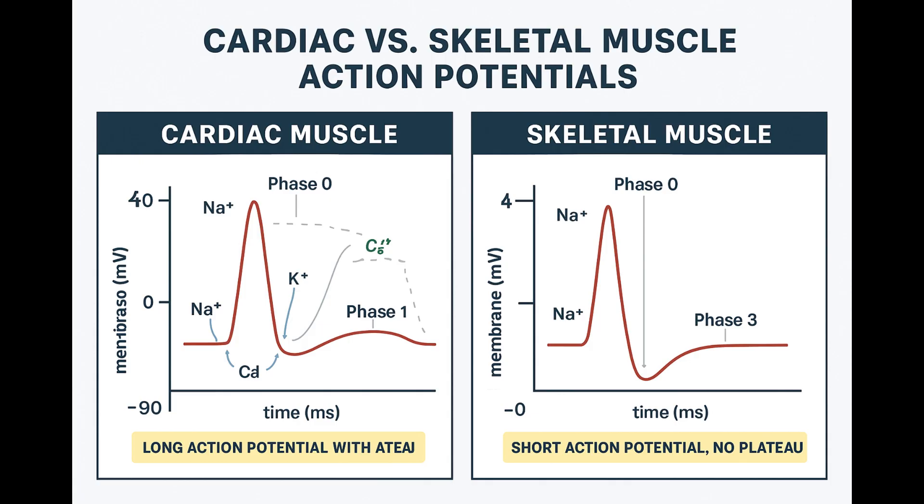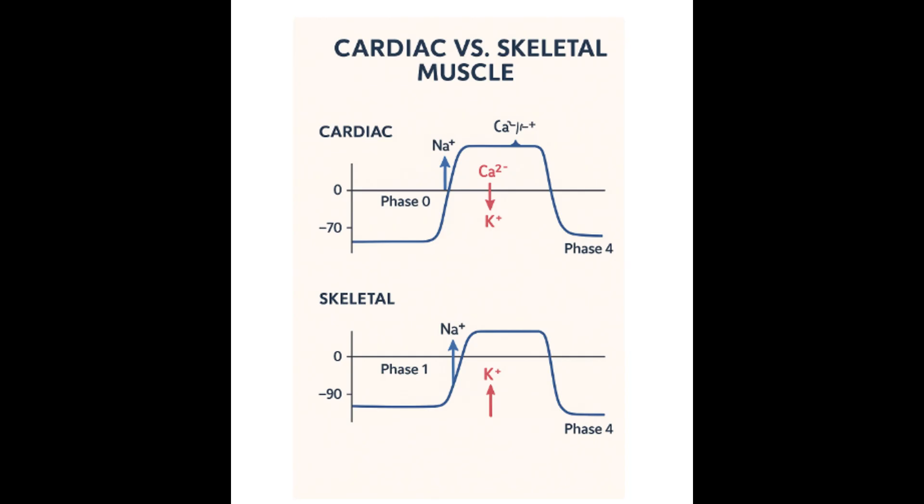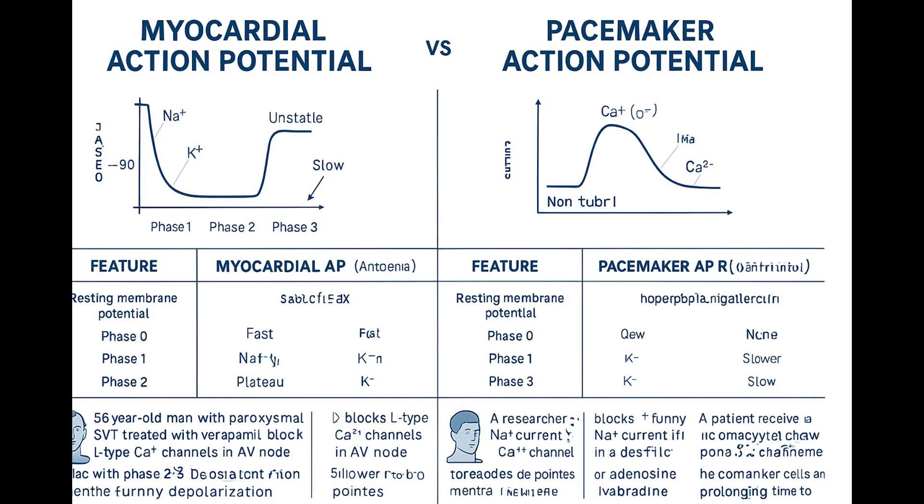Now the timing has to be perfect, and the conduction system uses extreme differences in speed. Let's start with the slow part — the bottleneck. The AV node conduction speed is deliberately sluggish — a physiological traffic jam. At the cell level, it's a combination of factors: the AV nodal cells themselves are small, they have fewer gap junctions connecting them so the electrical signal doesn't pass easily from cell to cell, and crucially, their phase zero upstroke relies on those slow L-type calcium channels, not the fast sodium channels. Small cells, poor connections, slow channels — all adds up to dramatically slow conduction.